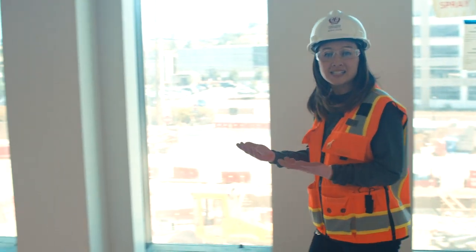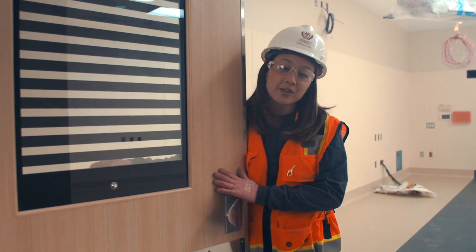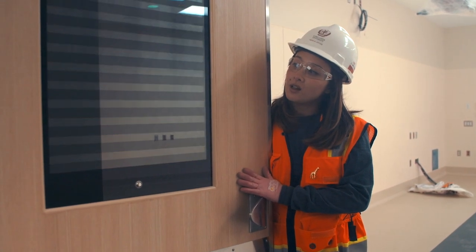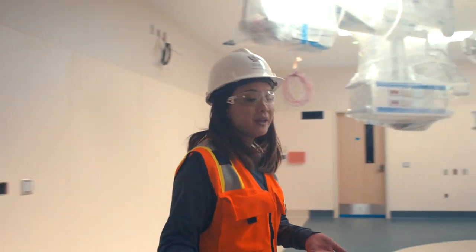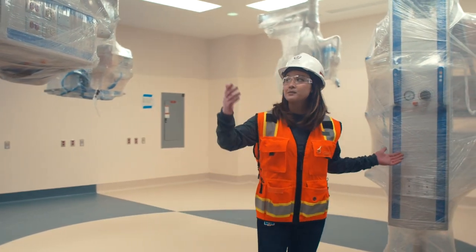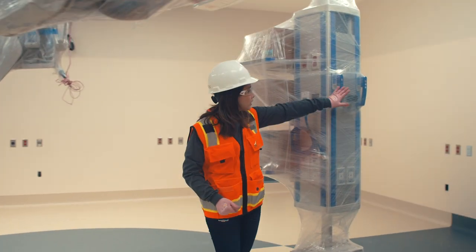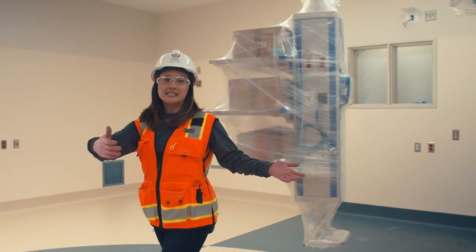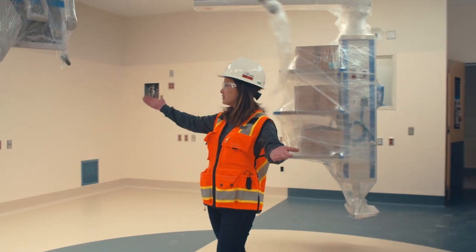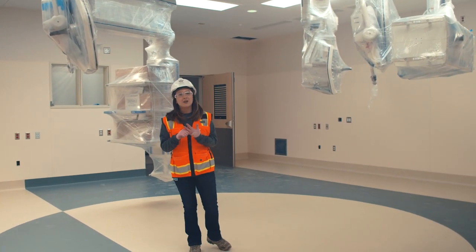Next I want to show you inside one of the ORs. This particular one is one of our specialty ORs and I first want to highlight our laser shutters. On the other side of this door we have a knob where you can close and open the laser shutters. This particular room is one of our specialty ORs so it is huge. We have three booms and lights. We've got the head of the bed here on this side of the room with our scrub sink windows, and as you can see there is a massive amount of space to make sure that we can adequately hold all of our clinicians and our equipment.